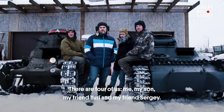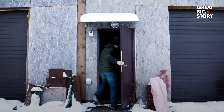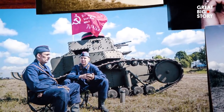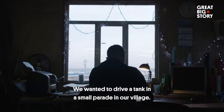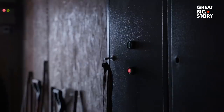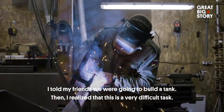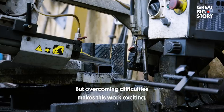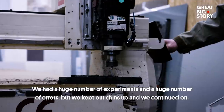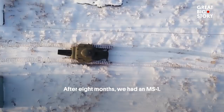The team includes Sergey, his son, his friend Yuri, and his friend Sergei. This activity they chose spontaneously — they wanted to mark the anniversary of May 9th, which is a very significant date for them. They wanted to drive a tank through their village in a small improvised mini-parade. Sergey voiced the idea that they were ready to build a tank, then immediately realized it was an extremely complex task. But overcoming difficulties is what makes the work so captivating. After a huge number of trials and mistakes, after eight months, they produced the MS-1.